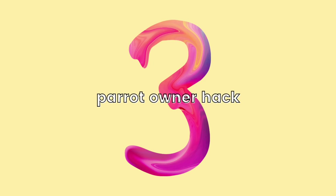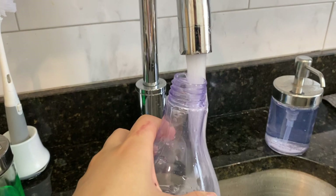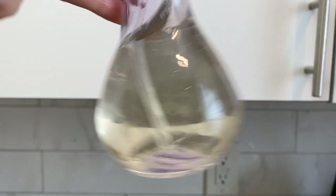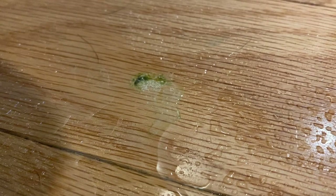Birds poop all day, so for our third parrot owner hack, this is what I use to clean up dried poop, especially if Pineapple and Pumpkin pooped somewhere I didn't see and it just dried. So I use an empty spray bottle filled with water and a little bit of vinegar — either white vinegar or apple cider vinegar. I usually just eyeball it, doing more water than vinegar. If I find dried poop while cleaning, I'll spray this mixture onto the poop, let it soak for about five minutes, then wipe it away. I really love this spray because it's very cheap and natural, so it's not gonna be harmful to your birds, but you still don't want to spray it near them because vinegar does have a strong scent.